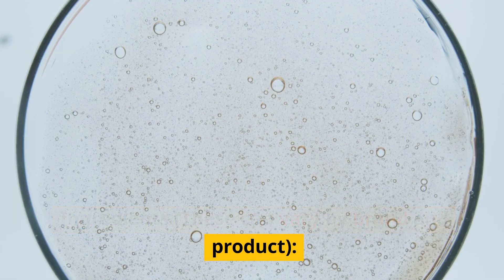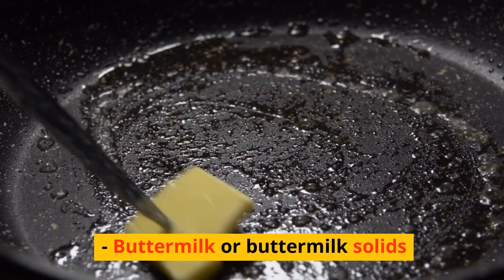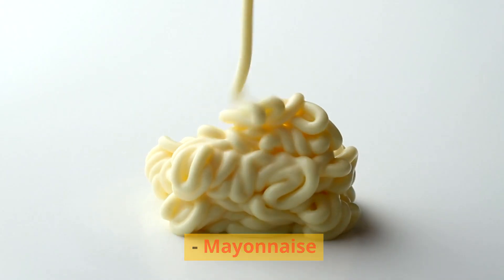Ingredients — these can vary by brand and product. Ranch dressing base: buttermilk or buttermilk solids, sour cream or yogurt, and mayonnaise.